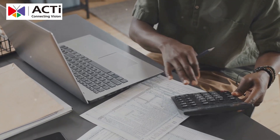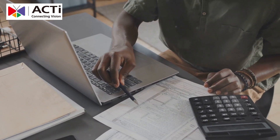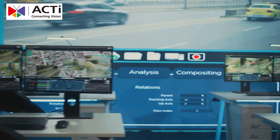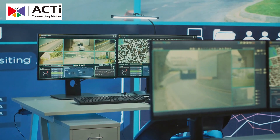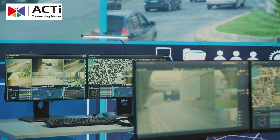Why pay more for less? With Acti, you get superior security solutions at a fraction of the cost. Acti delivers premium security without the premium price. Our solutions are designed to be both effective and affordable, making top-tier security accessible to businesses of all sizes.